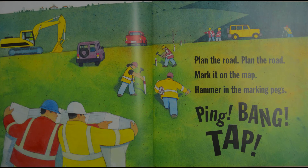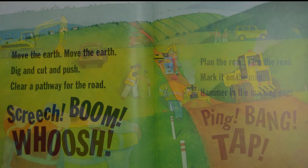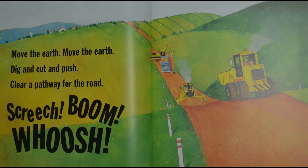Plan the road, plan the road — mark it on the map, hammer in the marking pegs. Ping! Bang! Tap! Move the earth, move the earth — dig and cut and push, clear a pathway for the road. Screech! Boom! Whoosh!